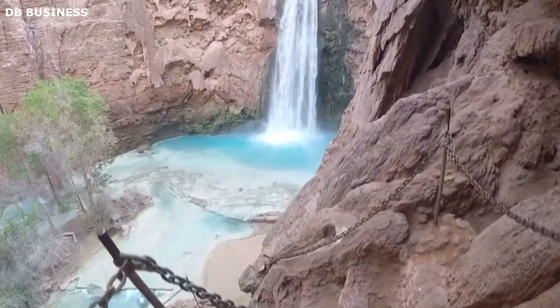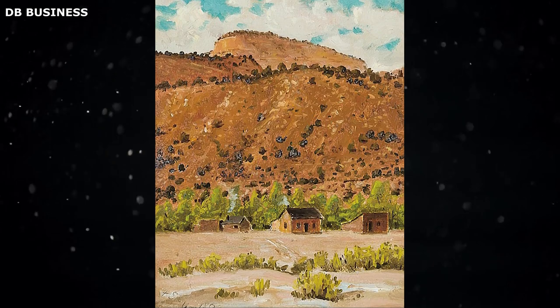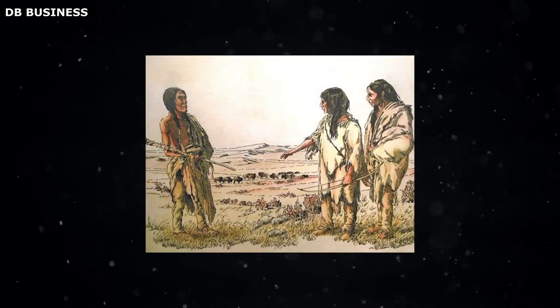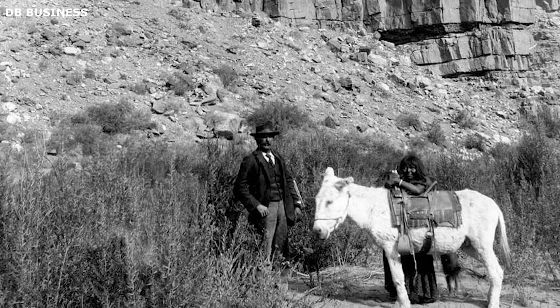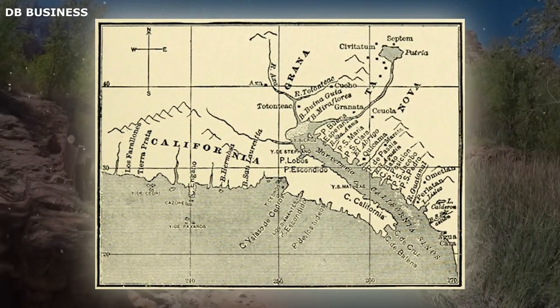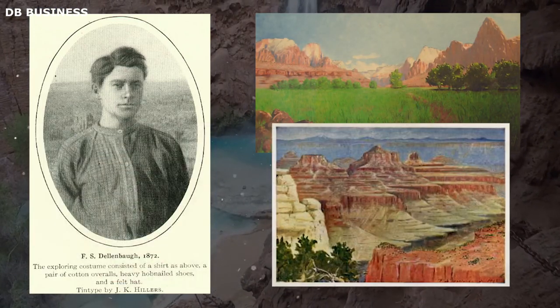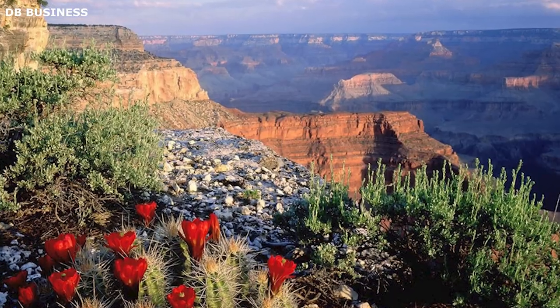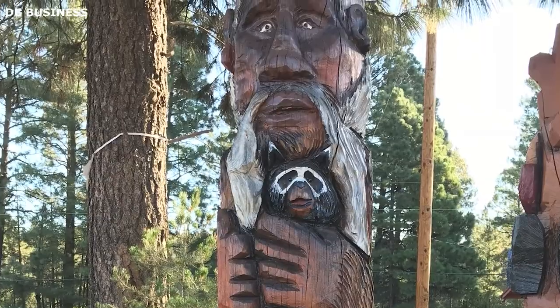It was during this period that the first documented non-indigenous exploration into the Havasupai lands occurred. In 1880, cartographer Frederick S. Dellenbaugh embarked on an expedition that marked a significant shift in western knowledge about the region. Dellenbaugh and his team extensively mapped the Grand Canyon, a mission that inevitably led them to the secluded Supai village. Their records introduced Supai village to Western consciousness, albeit with the caveats of colonial expansion. The expedition showcased the fertile and lush region's uniqueness, characterized by its cascading turquoise waterfalls, rich vegetation, and isolation. Although this discovery opened the region to outside interaction, the village and its inhabitants maintained much of their distinct lifestyle and culture.